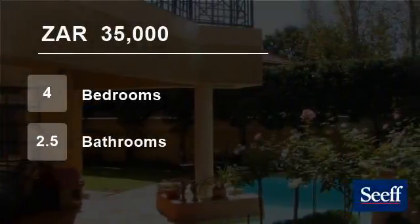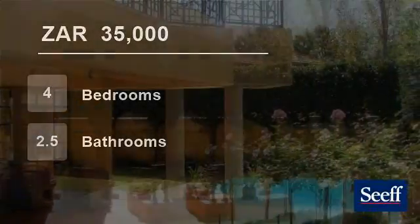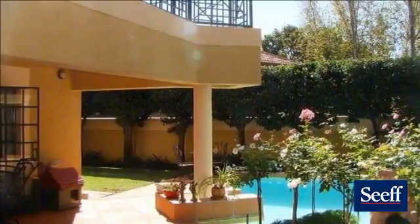Welcome to this four-bedroom house for rent in Waterkloof, Pretoria, South Africa for R35,000 per month.